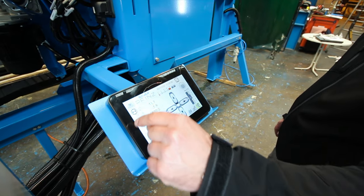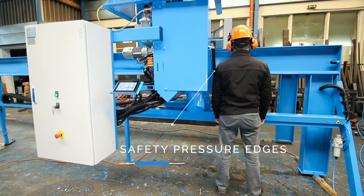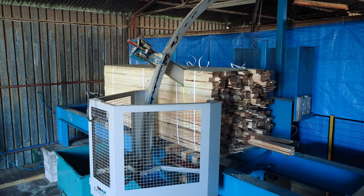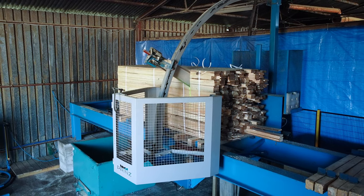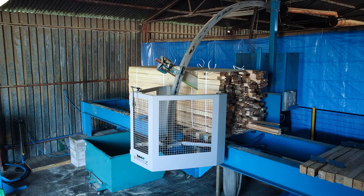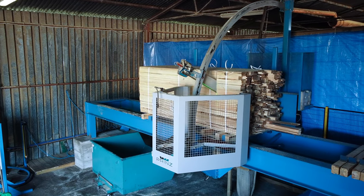The mobile saw unit is equipped with pressure-sensitive edges, increasing work safety. Massive construction, easy operation, and safe work are unquestionable advantages of this series of equipment. The chainsaw presented in the video works in an independent system. However, there is a possibility to use similar cross-cutting stations as part of an entire production line.